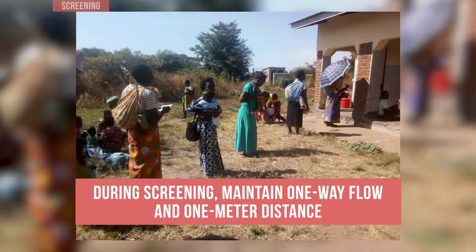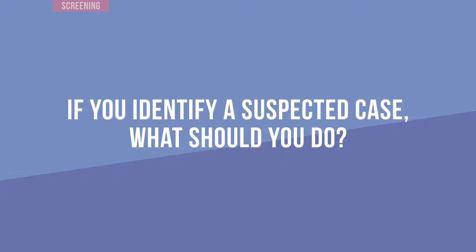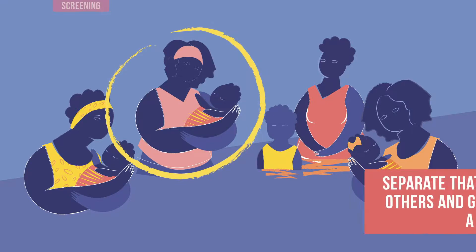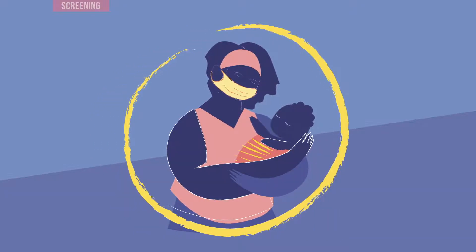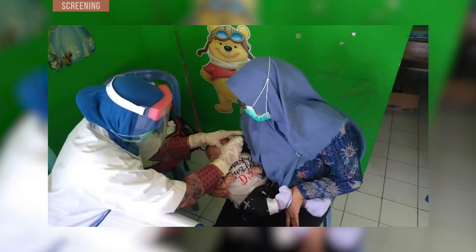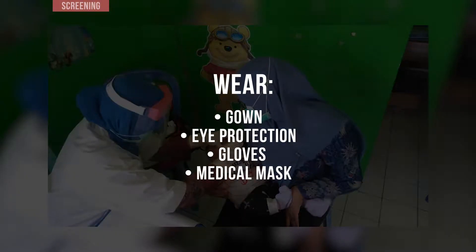If you identify a suspected COVID-19 case, separate that person from others and give him or her a medical mask. Refer the person for COVID-19 testing and care. When interacting with a suspected COVID-19 case, wear a gown, eye protection, gloves, and a medical mask.